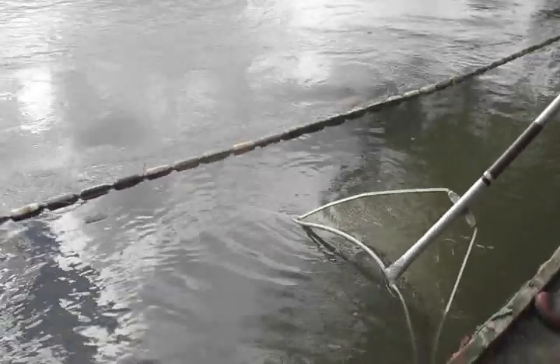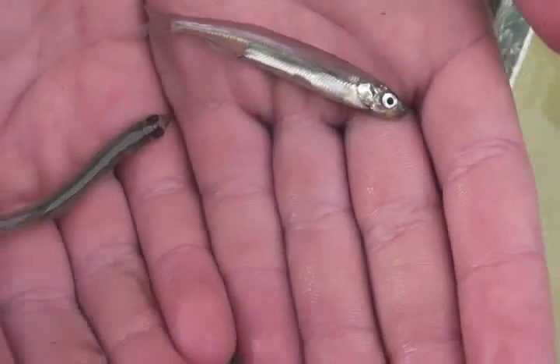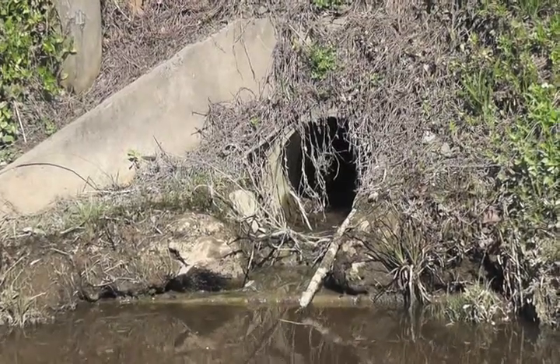Most people catch these fish as juvenile whitebait, but when they get older they grow into much bigger fish. Our Galaxias are generally nocturnal and are very good at hiding. In this film we will identify their main threats and show things that have been done to prevent their extinction.